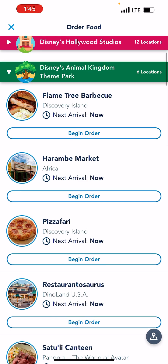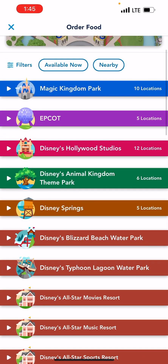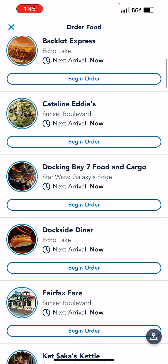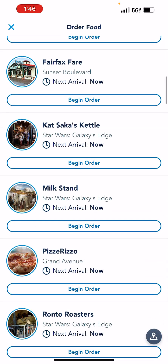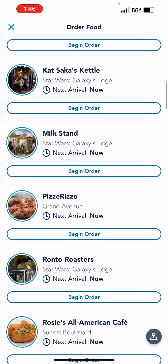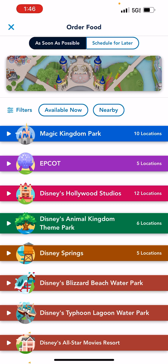Flame Tree Barbecue is exactly what it sounds like — it's a barbecue place. For Hollywood Studios, an air conditioned location is ABC Commissary. Also Backlot Express. I want to say Docking Bay 7 is also air conditioned. Woody's Lunchbox is not, but it is super cute — you're outside. And they do have a sit-down restaurant that just recently opened.